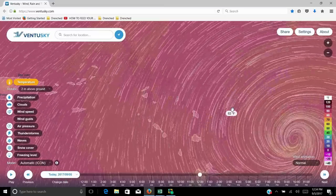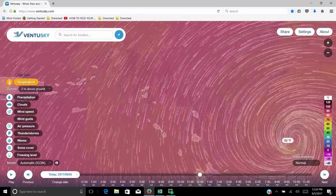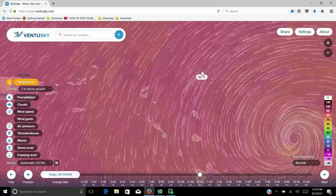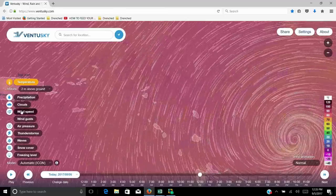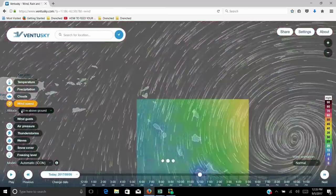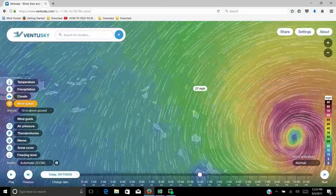Okay guys, well here is Irma currently spinning out in the Atlantic making her way in. Let's go ahead and first take a look at wind speed. Now this is Ventusky — you guys can all download this.